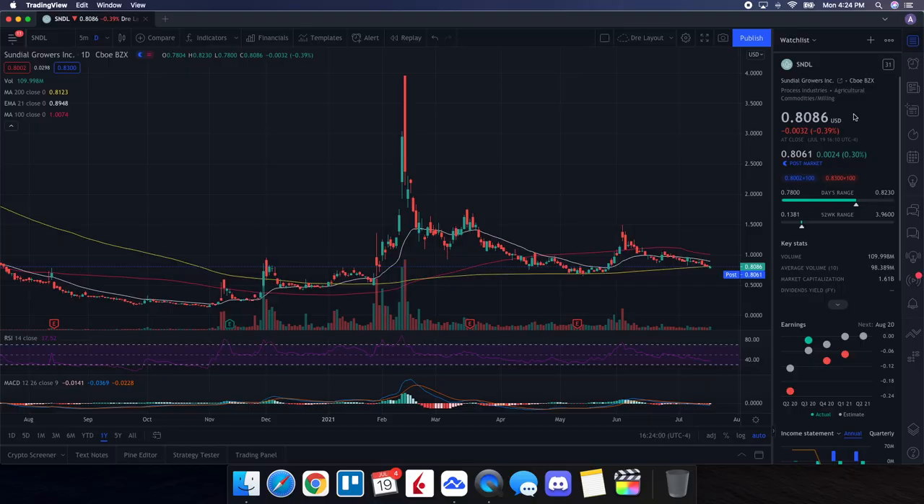Now let's jump into the technicals — a technical analysis for SNDL Sundial Growers. It ended up closing at 80 cents, down 0.39%. On the low it tested 78 cents, and on the high it tested 82 cents. Looking at volume stats on the day, it traded 109.998 million shares. The average volume over 10 trading days is 98.389 million, so we had above-average volume today, which was good to see. But we did have a good amount of selling pressure, which is part of the reason we finished down.